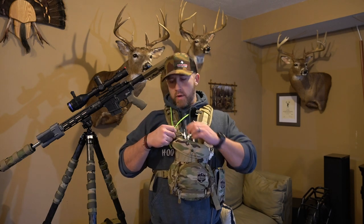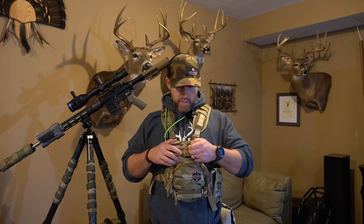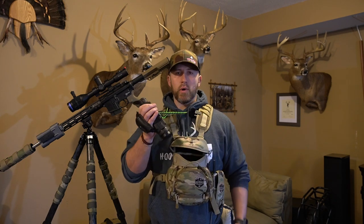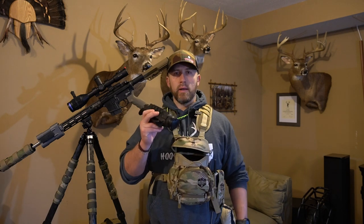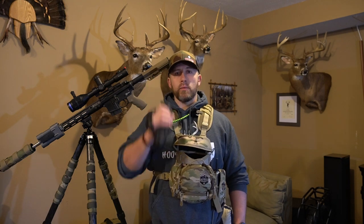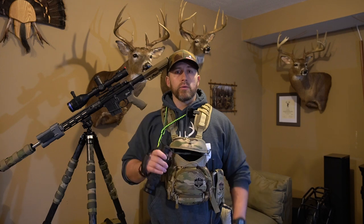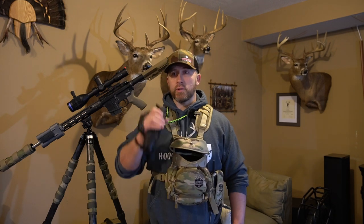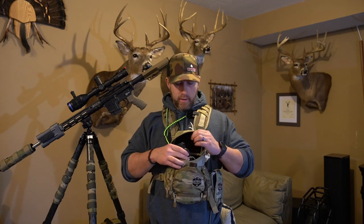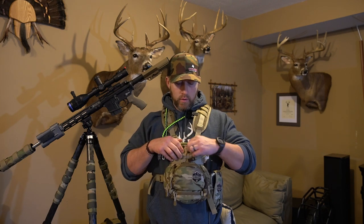Getting right into it — this lanyard is from Coyote Cords, and it's attached to my thermal scanner. I use the Pulsar Helion thermal scanner. This thing is running constantly as soon as I get to my setup, and even before I start calling. I always get out of the truck and immediately scan to see what's out there. There have been times I've already spotted a coyote working mice in a field before I even started.